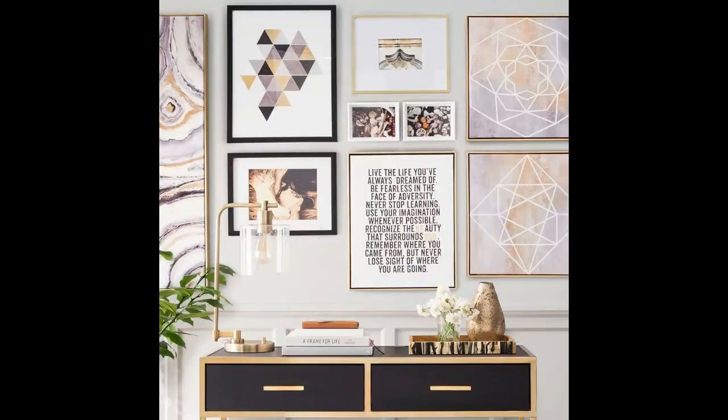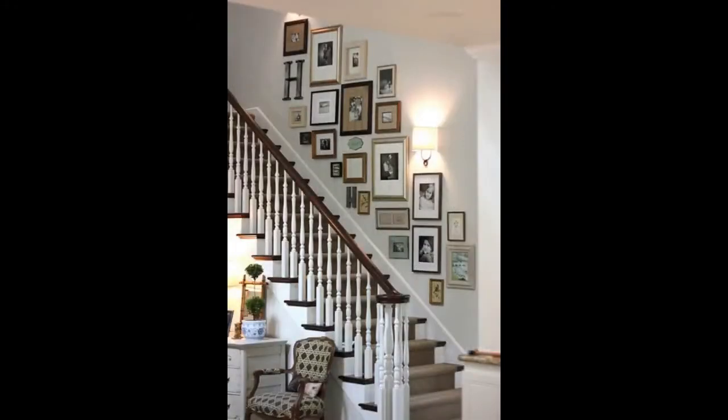Get your frames ready. Once you're happy with the overall layout of your collection, you can collect your frames. You'll need to decide whether you would like your artwork to blend in with your color scheme or contrast against the wall color.